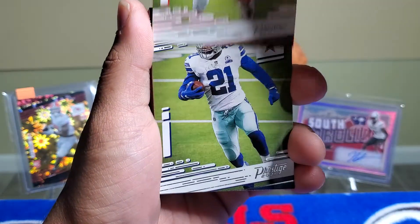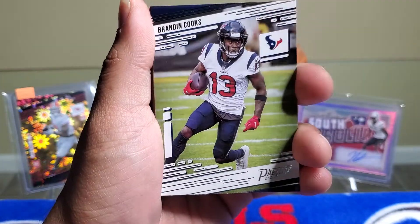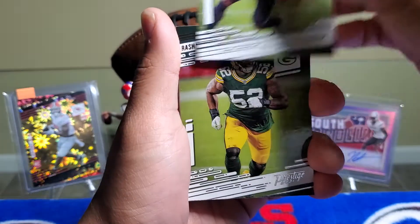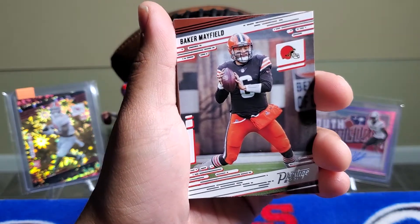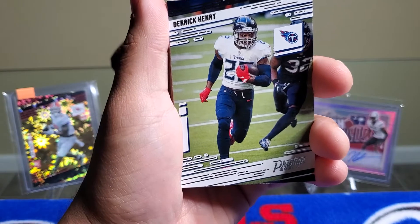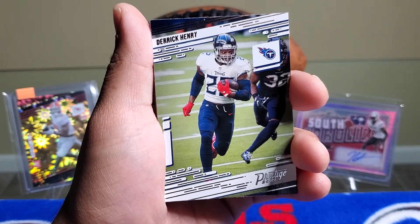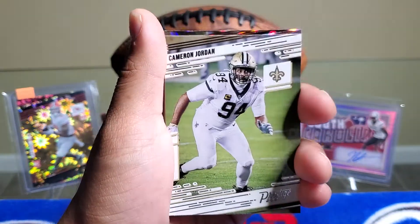We got Chris Jones, Ezekiel Elliott, Christian Wilkins — and the Buffalo Bills are actually playing the Dolphins today, so we'll see how my Bills do. Brandon Cooks, Rashaun Gary, Jameson Crowder, Baker Mayfield, Derrick Henry — oh man, Derrick Henry is a beast. Has to be the best running back in the NFL right now. He's unstoppable — always averages at least four yards per rush, just a monster.